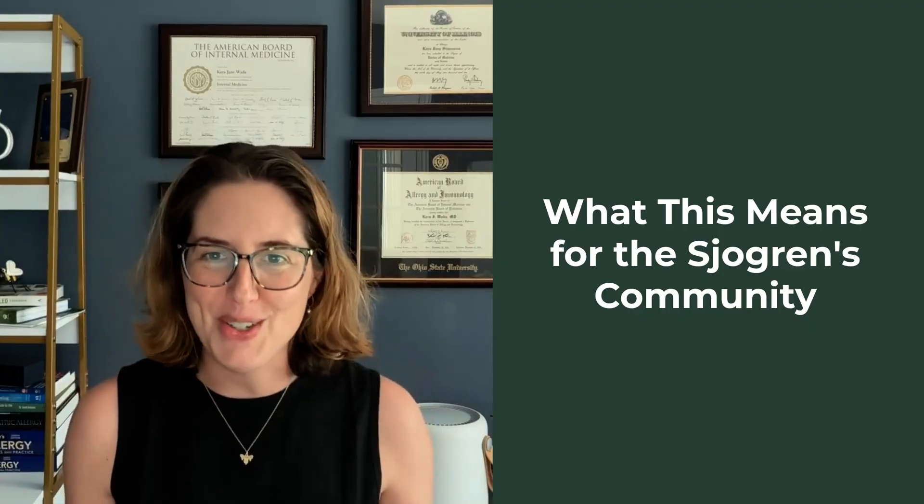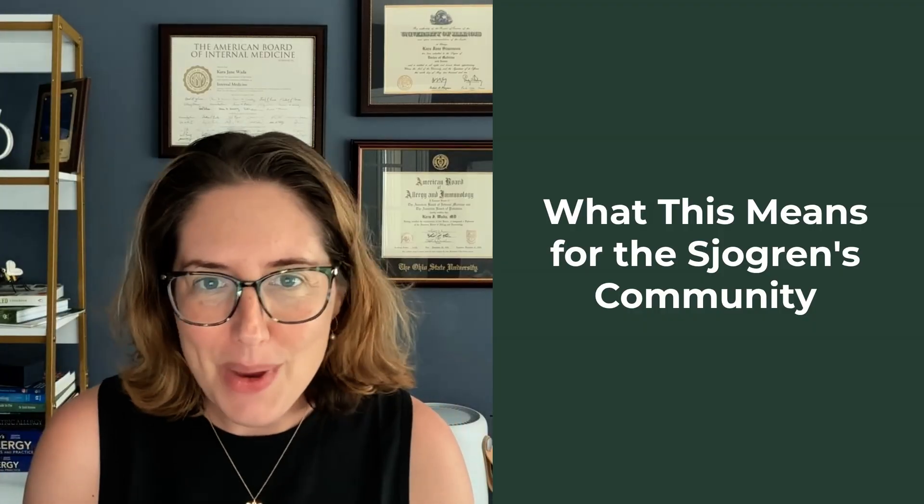So what does this mean for our Sjogren's community? This isn't just a win for Novartis — this is a win for us. It's a win for every single person who has felt dismissed, who has struggled to find relief, and who has waited very patiently — or maybe not so patiently — for science to catch up to what we've needed.